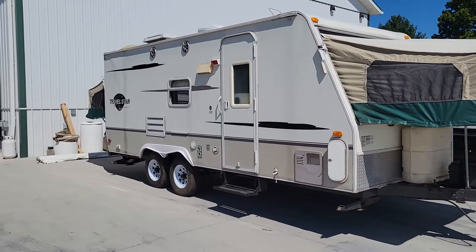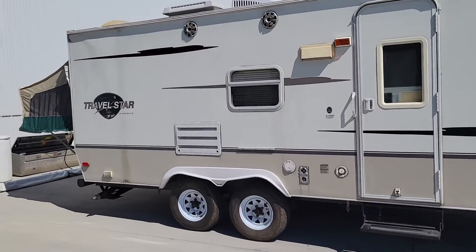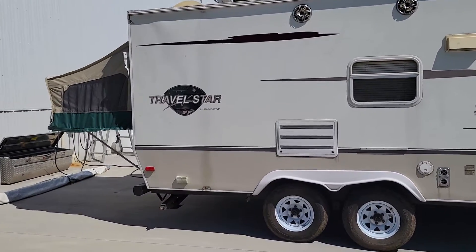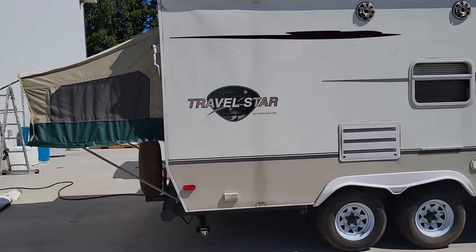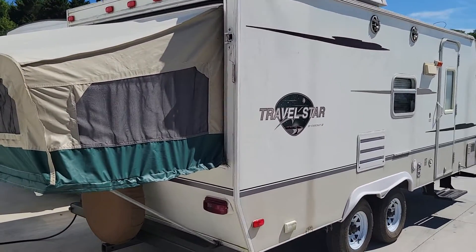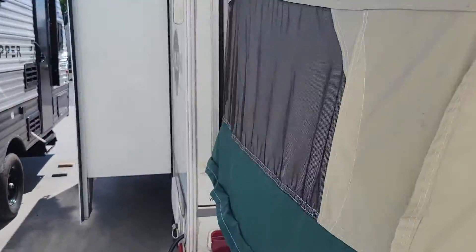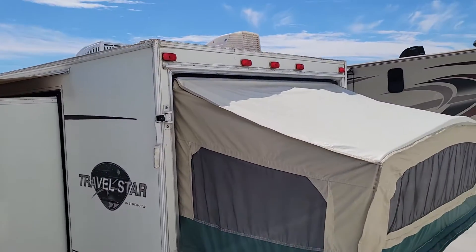Hey folks, this is Alex eBay Guy here at Beckley's RVs in Thurmont, Maryland. Here we have the Travelstar 21 SSO Hybrid by Starcraft. This would be a good little first trailer for somebody. It's not perfect, but it's got a great price point and the important stuff's in decent condition.